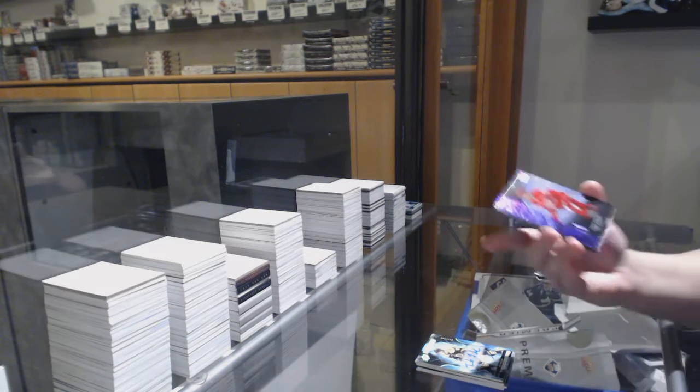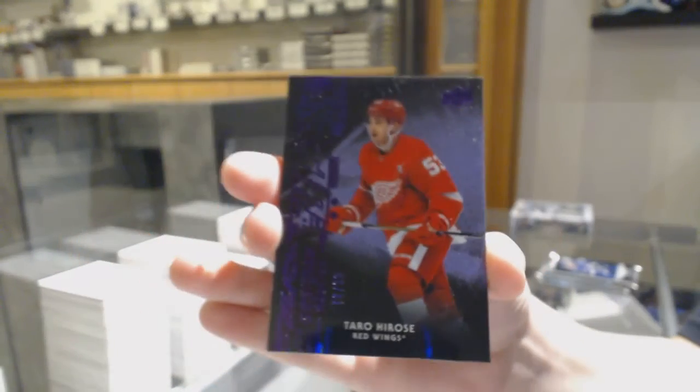We've got a purple Obsidian rookie number 99, Taro Hirose for the Detroit Red Wings.